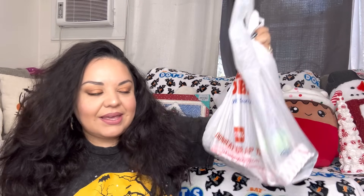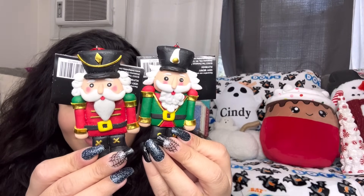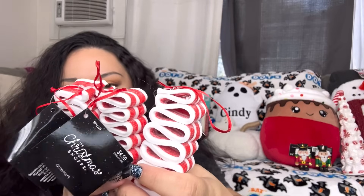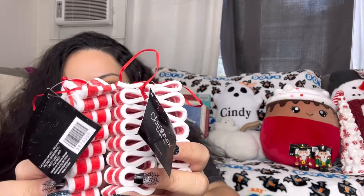Now we have a Hobby Lobby bag with a bunch of ornaments. Here are two nutcrackers made out of clay — look how cute, they have the perfect Christmas colors and they were only $2 each. Then I have the candy ribbon ornaments — I thought I got four but I only got three. They're made out of clay with glitter, so cute, and they came out to $2.50 each. Look how thick they are!